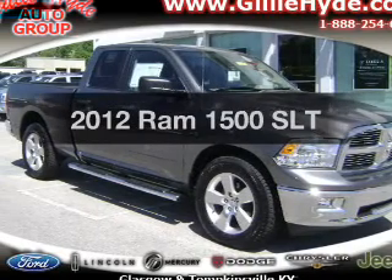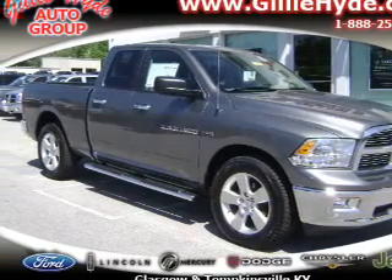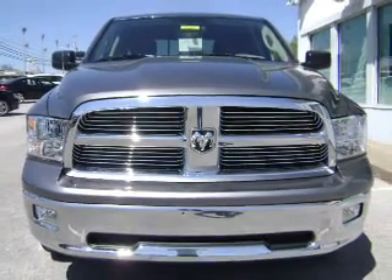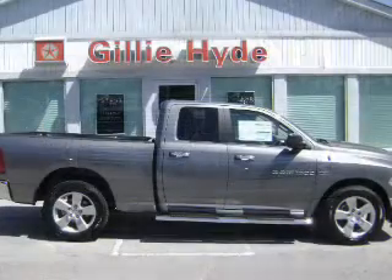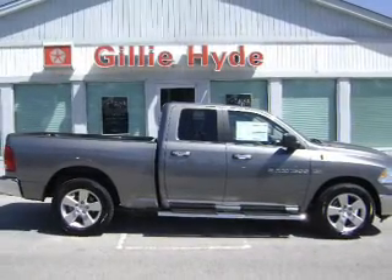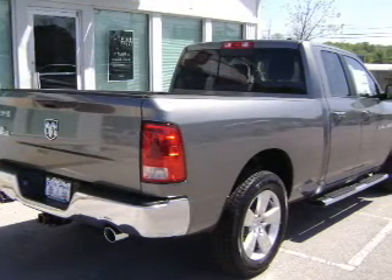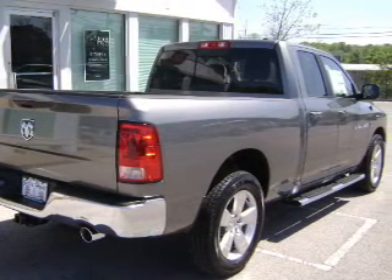Travel the roads in style and comfort in this great vehicle with a powerful eight-cylinder engine. The powertrain includes rear wheel drive connected to its smooth shifting six-speed automatic transmission. Premium wheels lend a distinctive appearance. Brake safely with the anti-lock braking system.